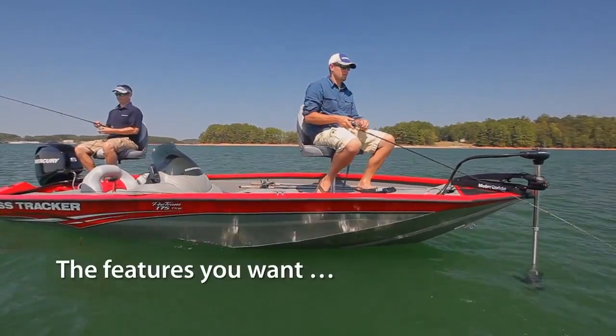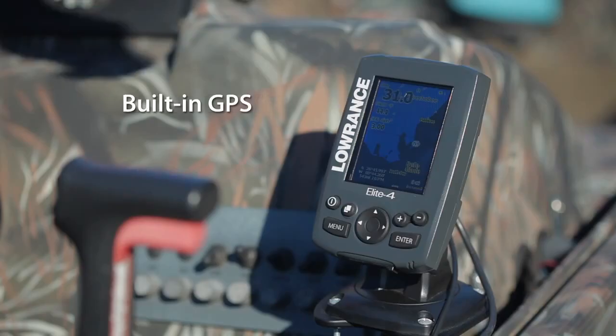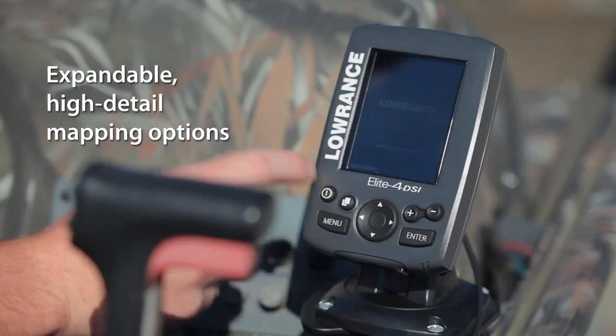Since 1957, Lowrance has led with innovative performance, and the new Mark and Elite 4 Series is no exception. Value-minded anglers and boaters shopping for electronics were forced to compromise on features and performance, but not anymore. Our Mark and Elite 4 GPS models feature accurate internal GPS antennas and waterproof micro SD card slots for high detail mapping like Fishing Hotspots and Navionics Gold Premium. Combine this with award-winning Lowrance sonar and GPS technology and it's clear you don't have to compromise while shopping for marine electronics on a budget.